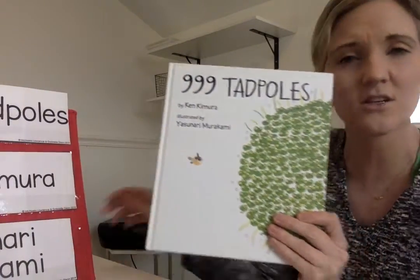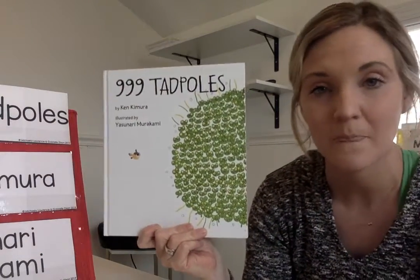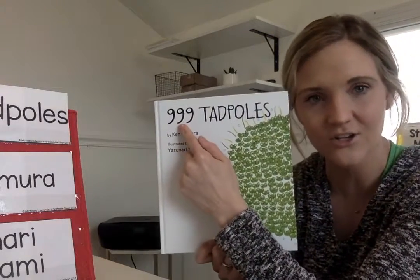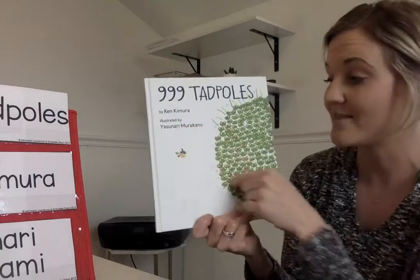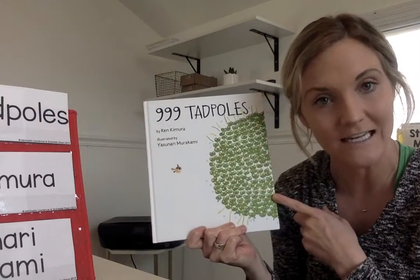We're going to go ahead and just look at the pictures. Looking at the cover, I see a lot of green things. I know the title is 999 Tadpoles — that's a really big number — and this looks like a lot of them. So this must be the 999 Tadpoles.